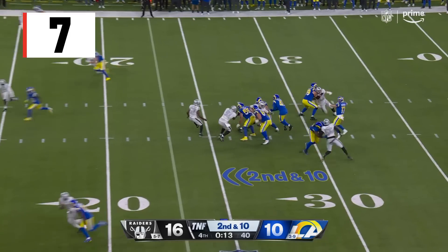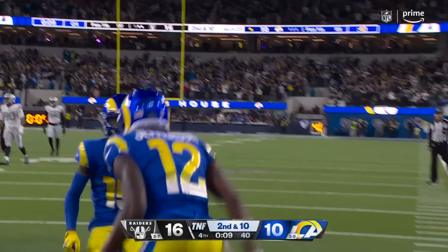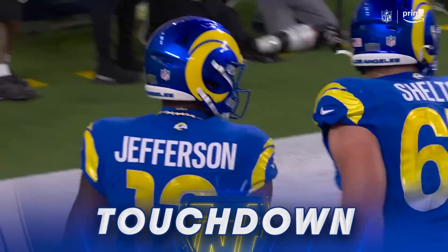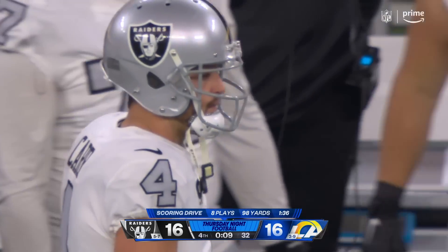Second and 10, Mayfield to the end zone — to Jefferson! Is that possible? Touchdown! This is impossible. They go 98 yards.